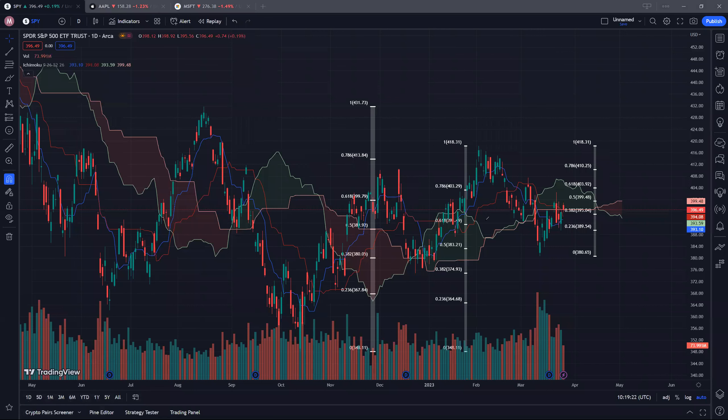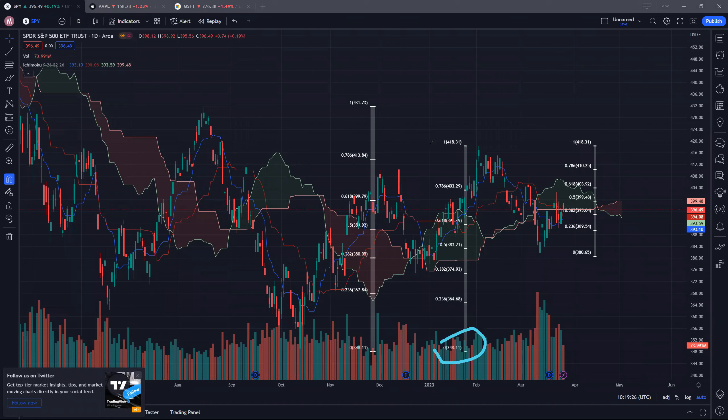Looking at the Fibonacci support level from a low of 348 to a high of 418, the 50% level at 383 was in fact a pretty strong support level. On this particular day, we opened lower but finished higher, and thereafter we continued to climb back up towards the cloud resistance.